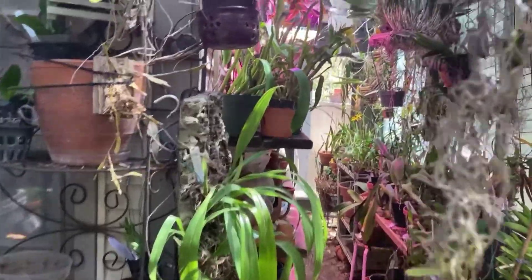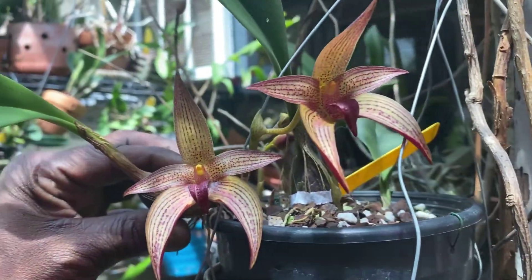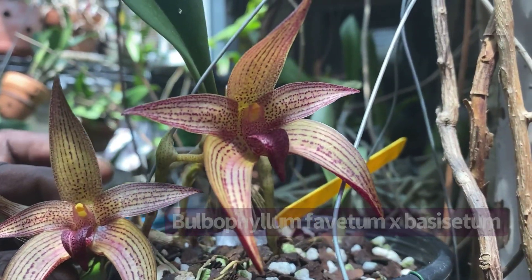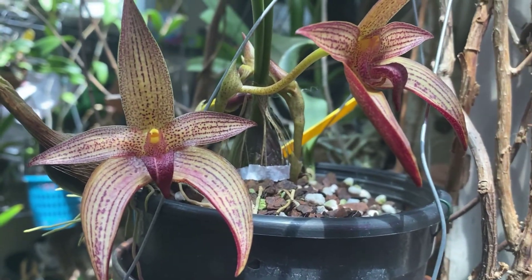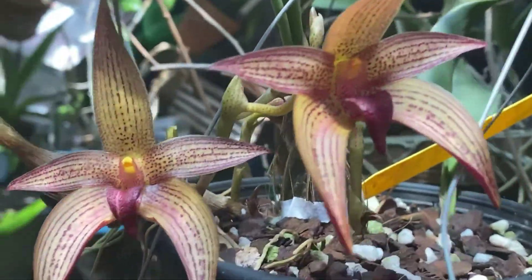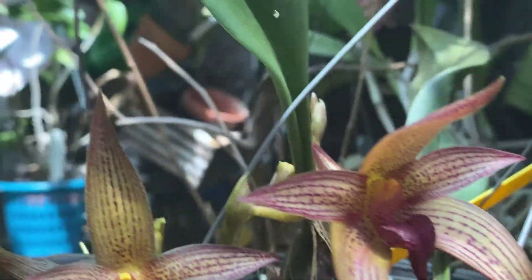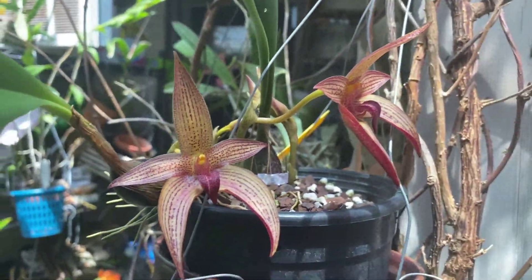And let's not forget this — a much, much better view of it in that state, completely open.